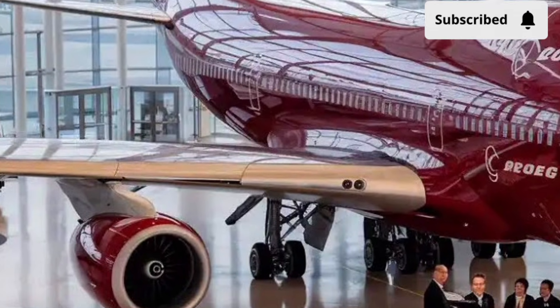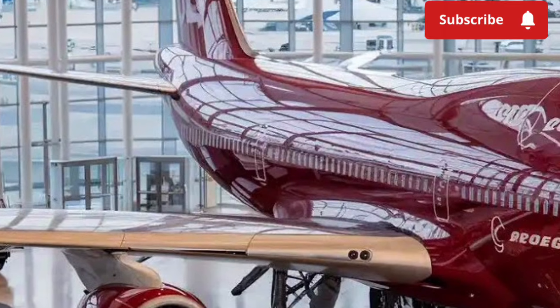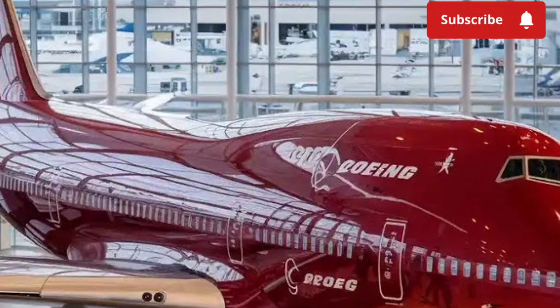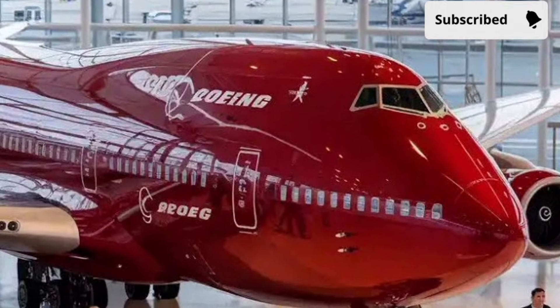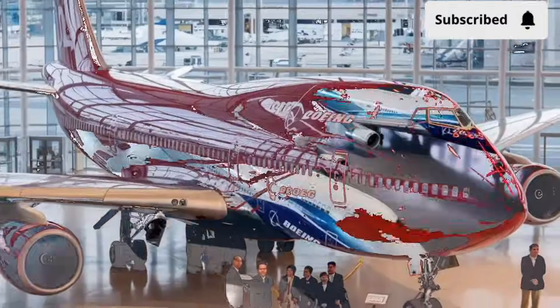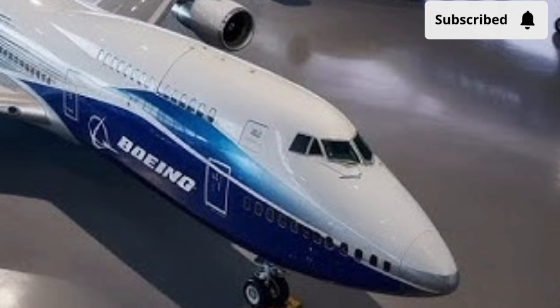Reliability and durability continue to define the 2026 Boeing 747. Designed for long service life, the aircraft is built to withstand intensive global operations. Advanced health monitoring systems track key components in real time, allowing predictive maintenance and reducing unexpected downtime. This reliability is a major reason why the 747 remains trusted by airlines, governments, and cargo operators worldwide.